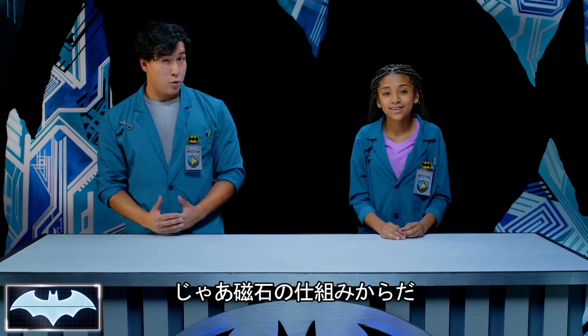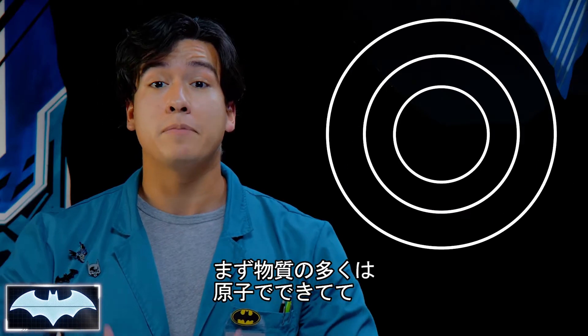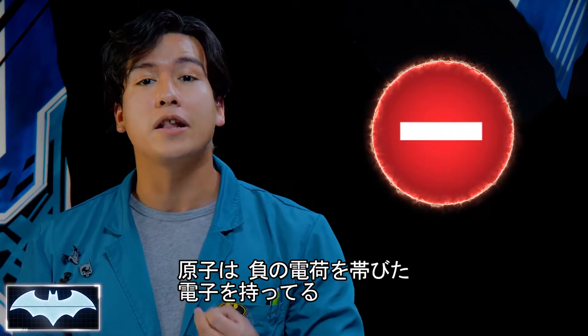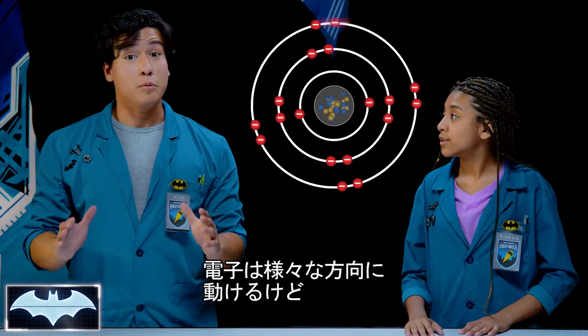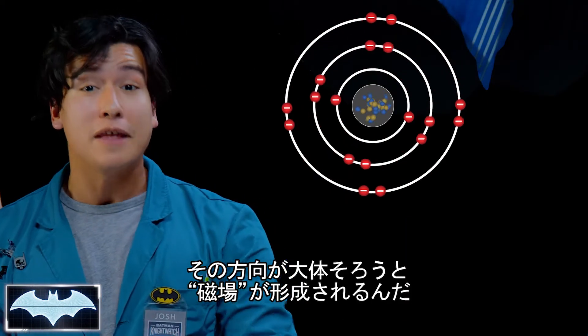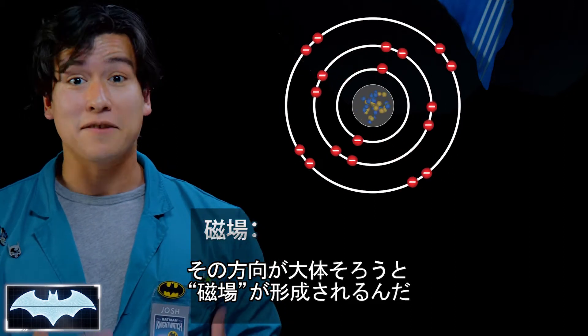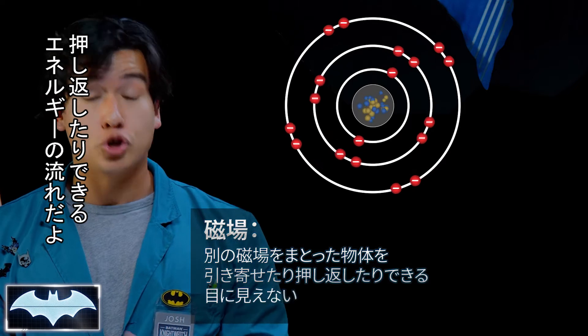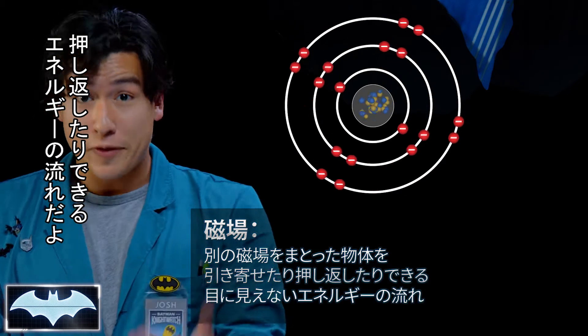How does a magnet work? Well, most matter is made up of atoms. In these atoms there are little things called electrons, and these have a negative electric charge. Now, electrons can move around in all directions, but when most of them move in the same direction, they create something called a magnetic field — an invisible current of energy that can either attract or repel objects with other magnetic fields.